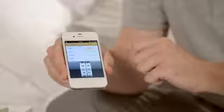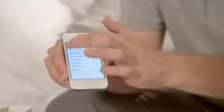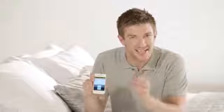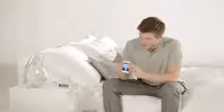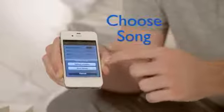Tap Add to create a new alarm. Simply scroll to set the wake-up time. Then click Days to set the alarm on specific days of the week. After that, set the duration of your sunrise simulation and the light intensity. Now choose the sound you want to wake up with.